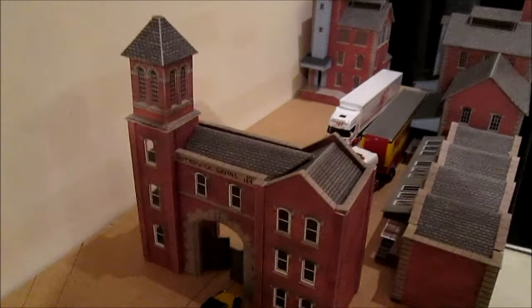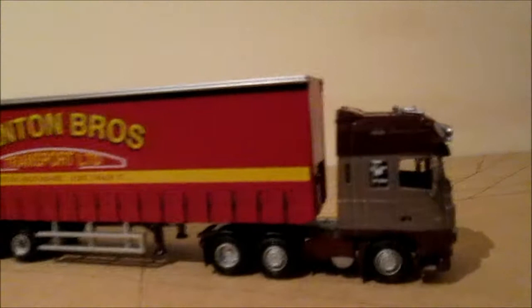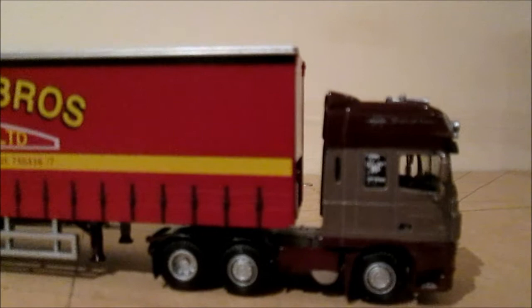Whether or not these trucks will be in here I don't know, because it is going to be quite a tight way out that way — they don't fit through the gate. The Oxford trailers like the Benton Brothers here, you can see the trailer is quite higher than the cab. The cab unit fits through but the trailer doesn't. But a Corgi trailer would.